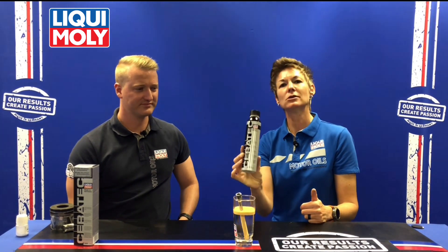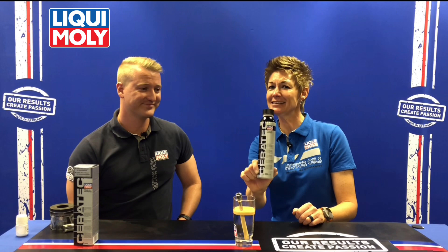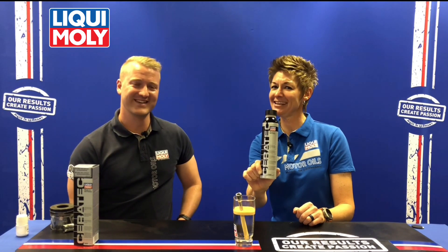It's so easy to use — you just add it to your engine oil: one bottle of Ceratec to five litres of engine oil. Let it do its magic protecting the engine, and all you have to remember is when you added it so you know when to add it again. This is a very cost-effective way of reducing expensive component wear, giving your car smooth performance and helping with fuel consumption. That's Liqui-Moly Ceratec — thank you for watching the Mali and Shelley show.